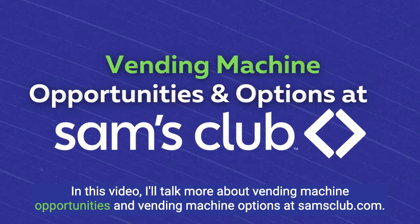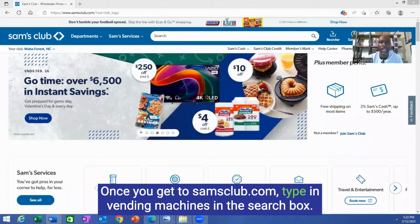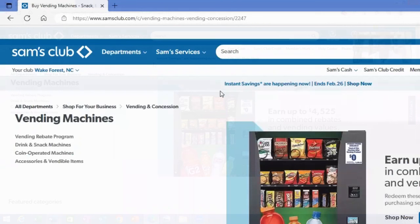In this video I will talk more about vending machine opportunities and vending machine options at samsclub.com. Let's share the screen and go. Once you get to samsclub.com, type in vending machines in the search box.